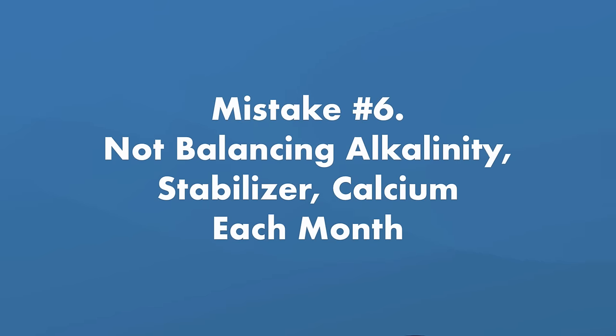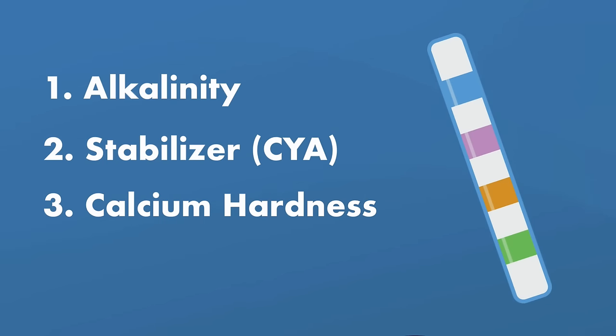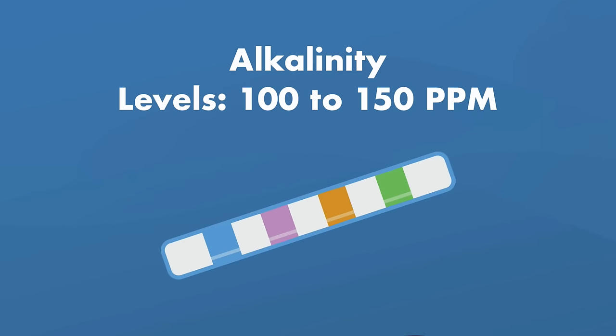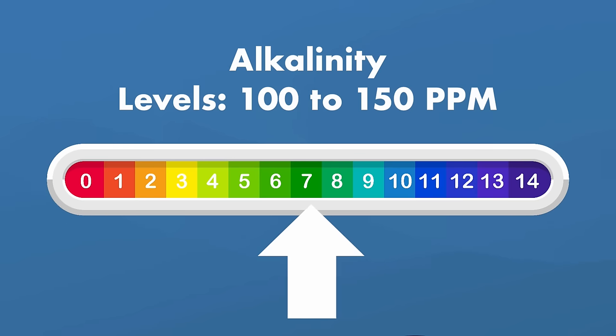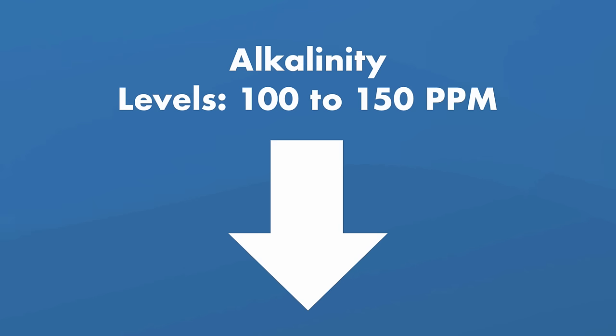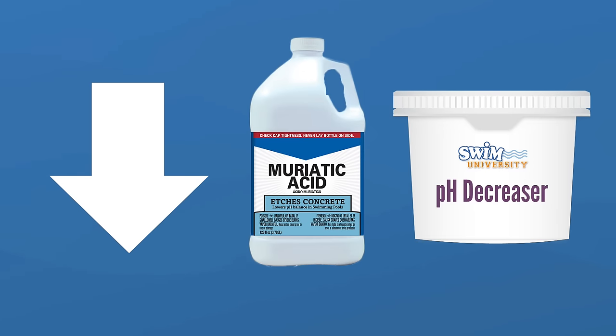Mistake number six: not testing and balancing your alkalinity, stabilizer, and calcium levels each month. Test and balance your alkalinity, stabilizer, and calcium hardness levels once a month. Your alkalinity helps buffer your pH from fluctuations and should be between 100 and 150 ppm — though with a saltwater generator naturally raising pH, alkalinity is a bit less critical and it's okay if it runs slightly below 100 ppm. To raise alkalinity, use an alkalinity increaser or baking soda; to lower it, use pH decreaser or muriatic acid.